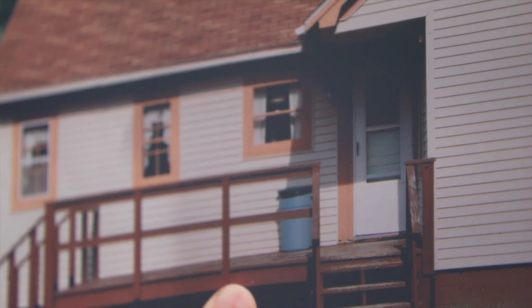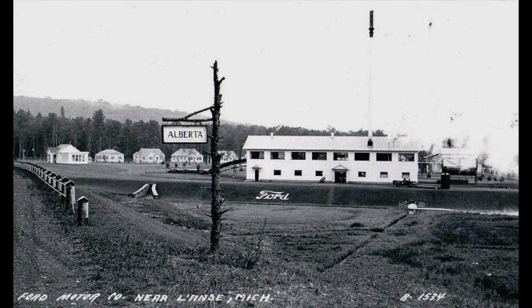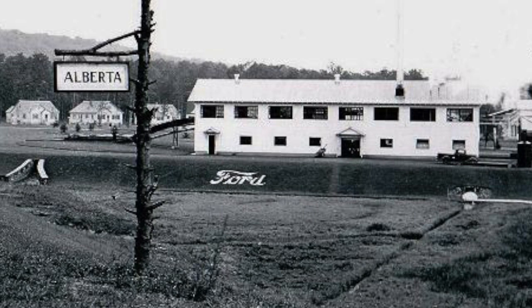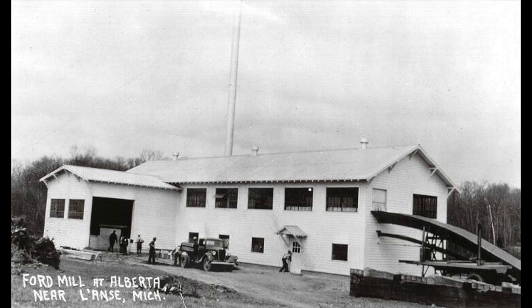These pictures may look similar, but they actually come from very different places: Belterra, Brazil and Alberta, Michigan. These two towns look alike because they were built by the same car manufacturing company. Both towns were built in 1935 as housing for Ford Motor Company workers. The people in Brazil worked on supplying rubber, while the people in Michigan supplied timber to the factories.